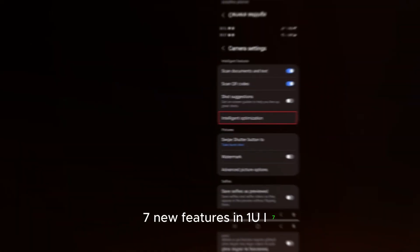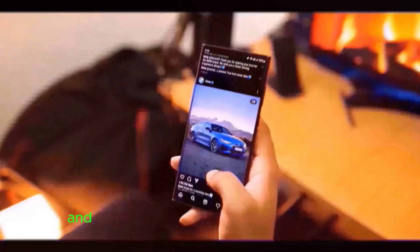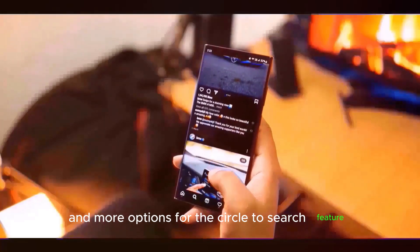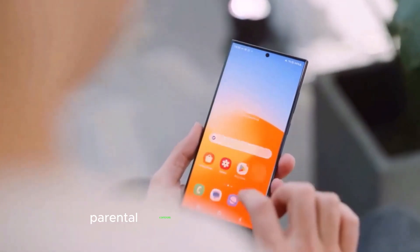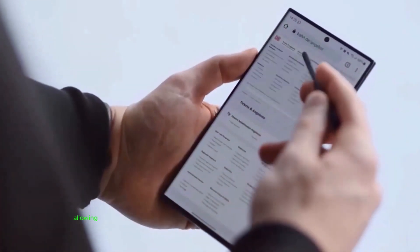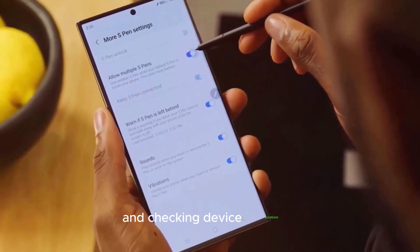According to recent leaks, Samsung is bringing improved app icons and more options for the circle-to-search feature, currently available on Pixel 9. Parental controls are also getting a boost, allowing parents to manage their kids' online safety by controlling access to apps and checking device locations.